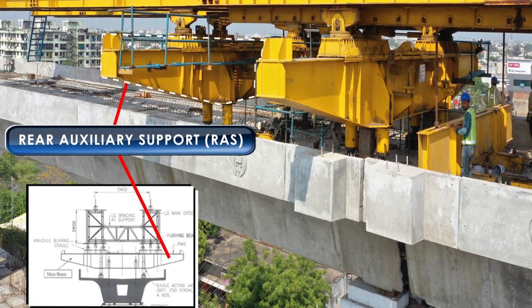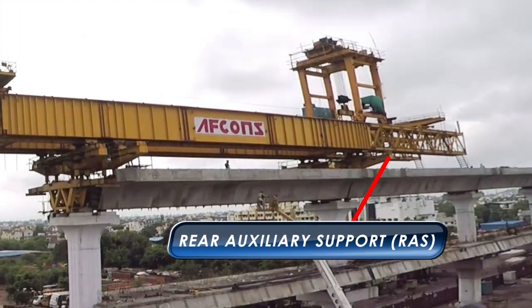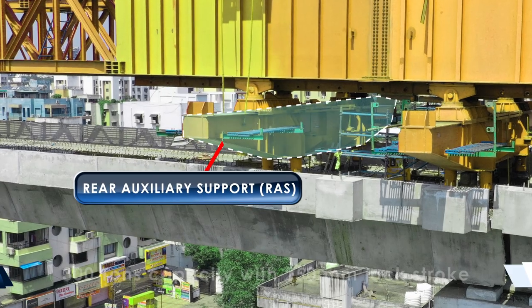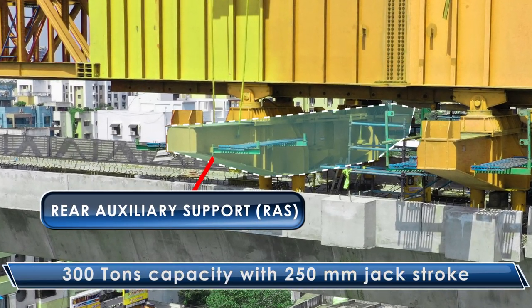Rear Auxiliary Support (RAS): The RAS is positioned on the completed deck and supports the LG during auto launching. RAS consists of four numbers of single-acting hydraulic jacks, 300 tons capacity with maximum 250 mm jack stroke.